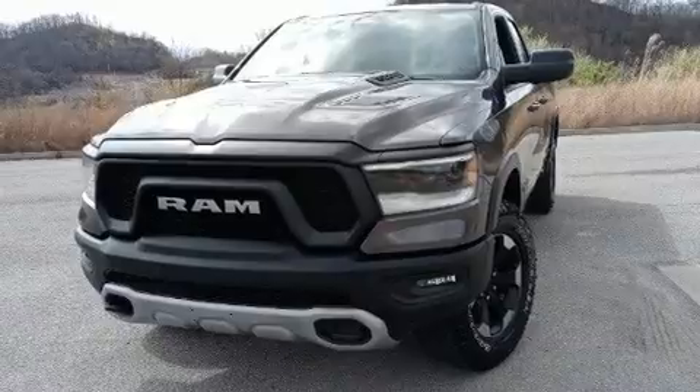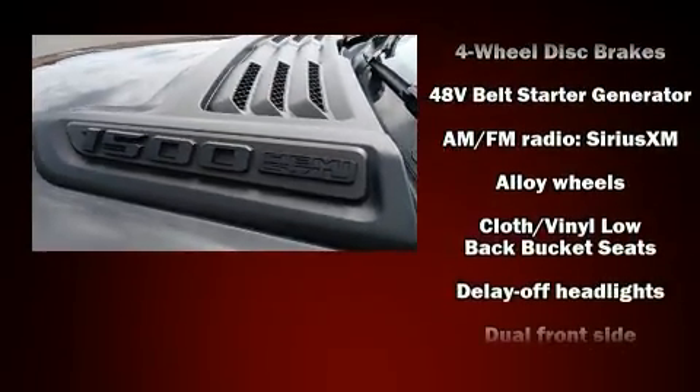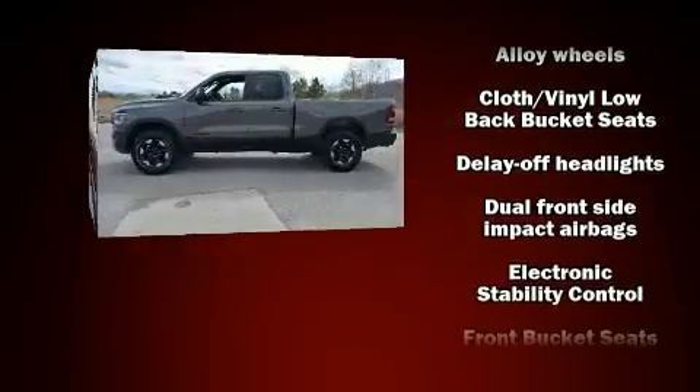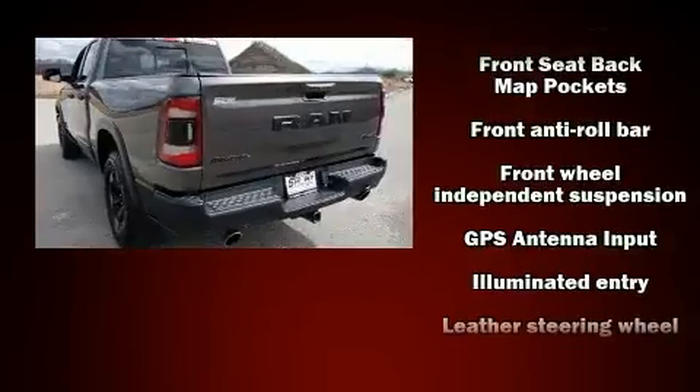It distinguishes itself from the competition with features such as one-touch window functionality, variably intermittent wipers, and adjustable headrests in all seating positions.